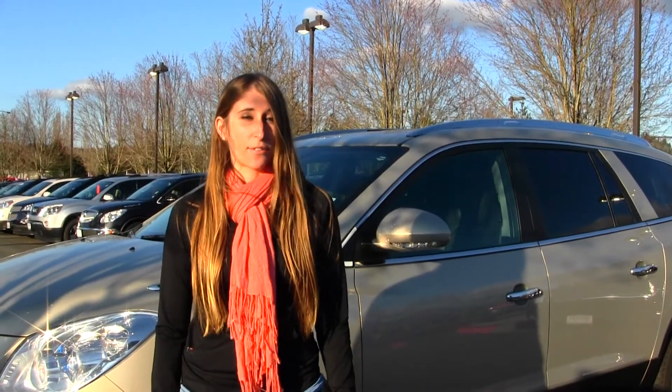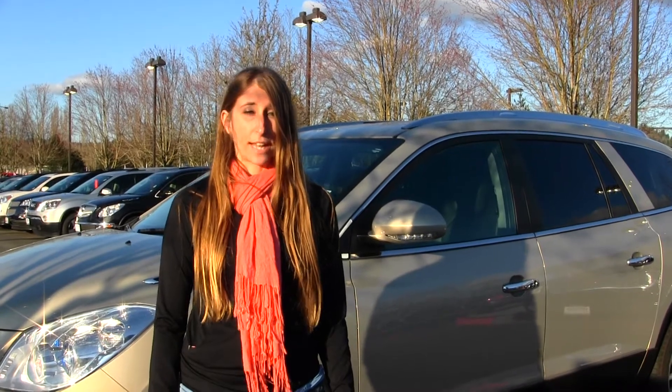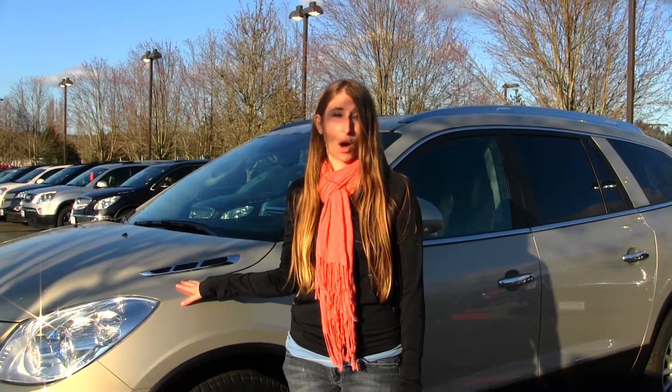Hi, this is Chelsea. Today I'm at Michael's Chevrolet located in Issaquah off I-90 exit 15 on your south side. And today we're looking at this gold 2012 Buick Enclave all wheel drive.